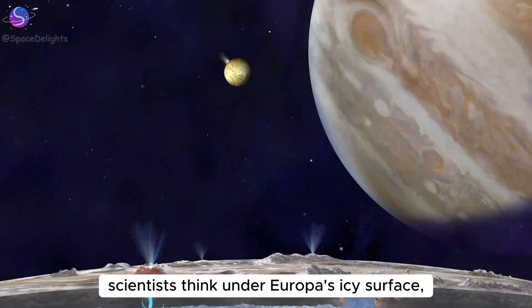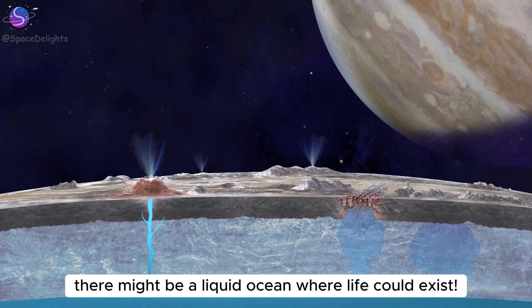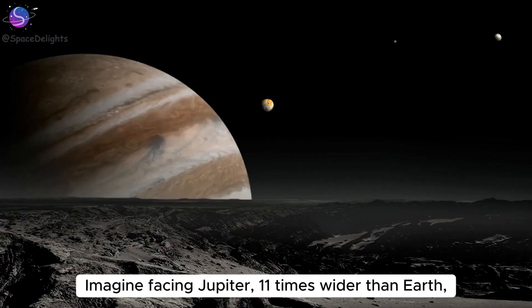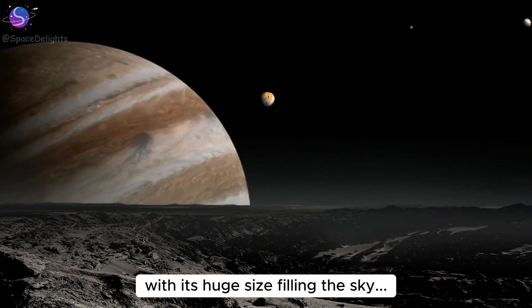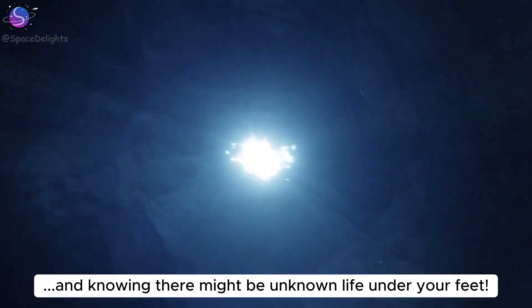It makes you feel like you could be sucked into Jupiter at any moment. Based on data from Jupiter probes, scientists think under Europa's icy surface there might be a liquid ocean where life could exist. Imagine facing Jupiter — 11 times wider than Earth — with its huge size filling the sky, and knowing there might be unknown life under your feet.